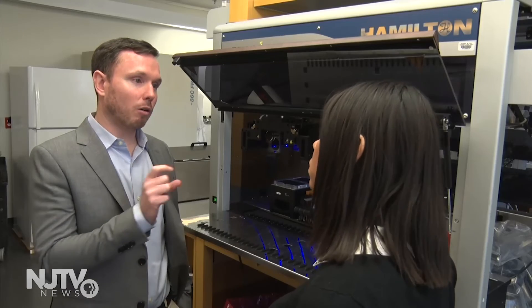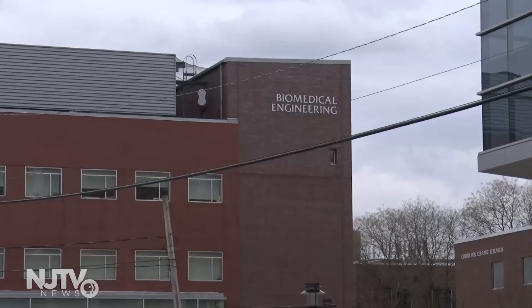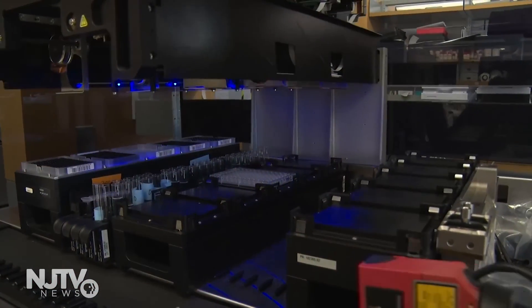Gormley says because the demand for polymers outpaces their supply, they are now working to commercialize the technology as a Rutgers startup. In Piscataway, Raven Santana, NJTV News.